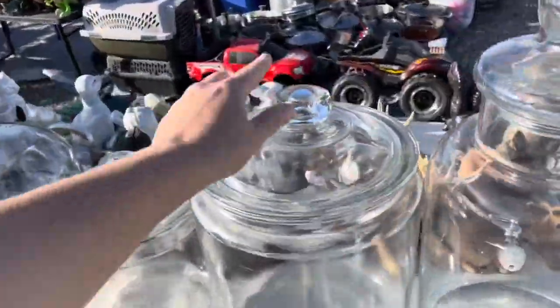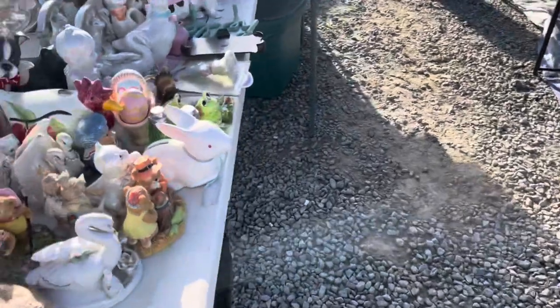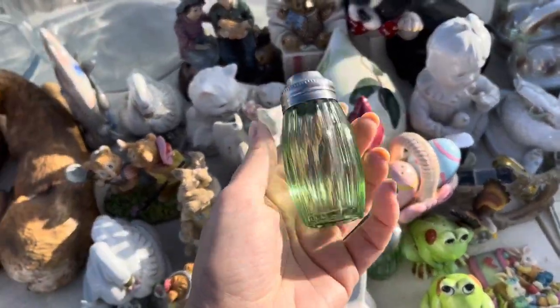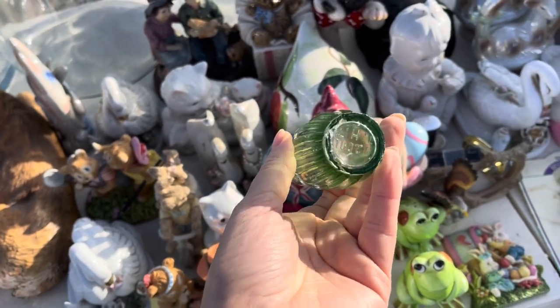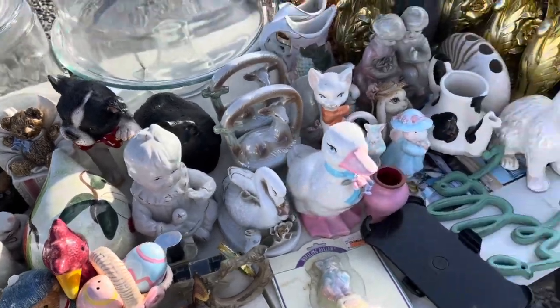These glass jars are very appealing. You guys know I'm a fan and these are green — 2001. Oh gosh, I might need that.